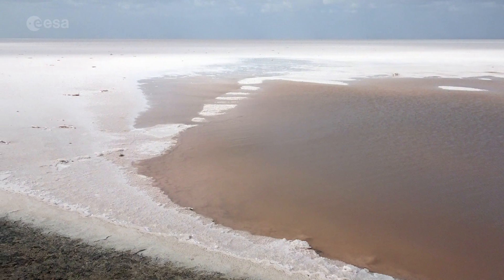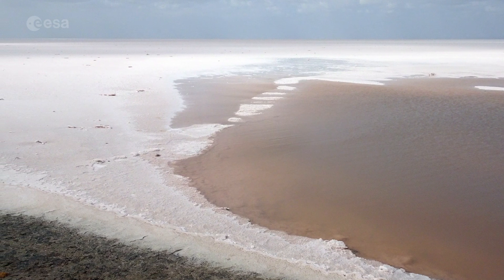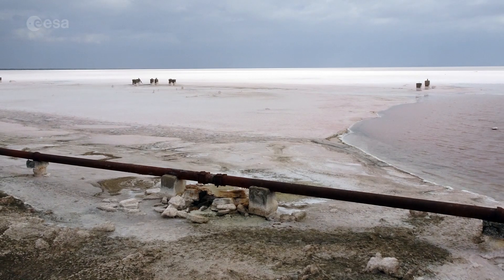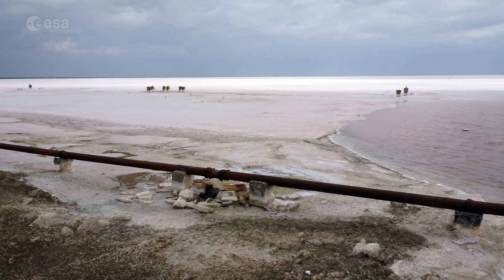Just north of the area pictured here lies the Rann of Kutch, a seasonal salt marsh located in the Thar Desert. The Rann is considered the largest salt desert in the world.